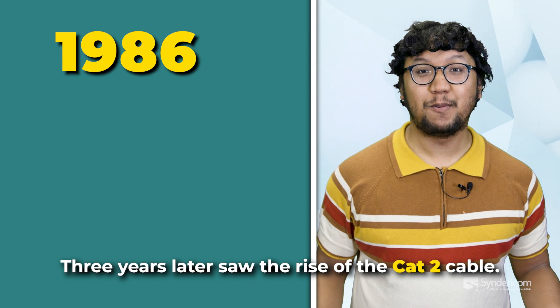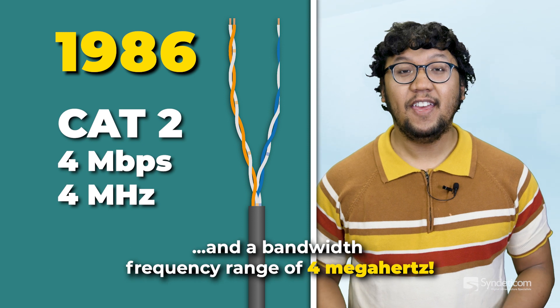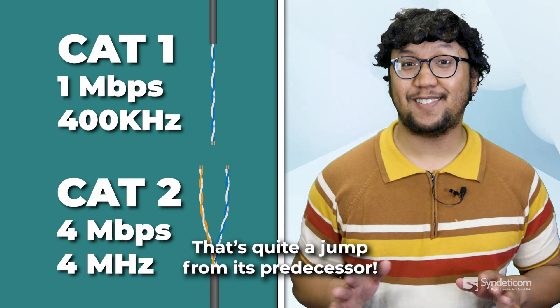Three years later saw the rise of the CAT2 cable. Data rates maxed out at 4 megabits per second and a bandwidth frequency range of 4 megahertz. That's quite a jump from its predecessor.